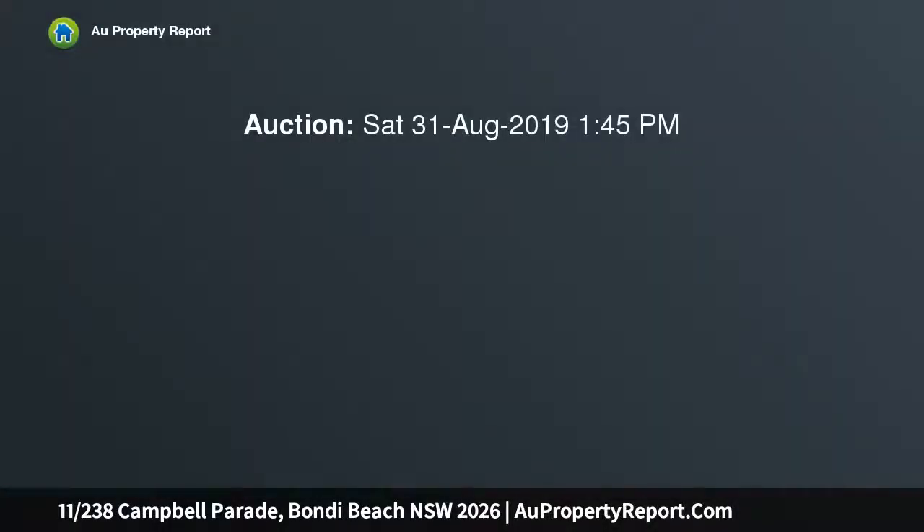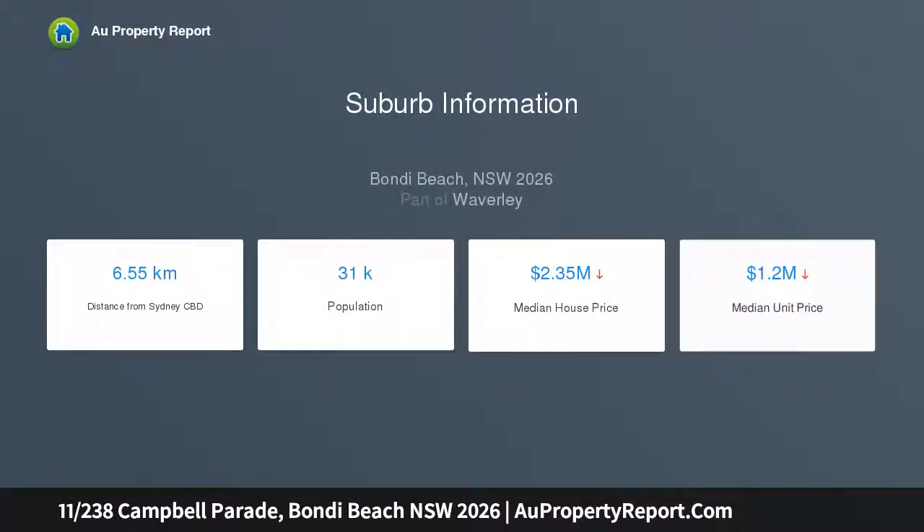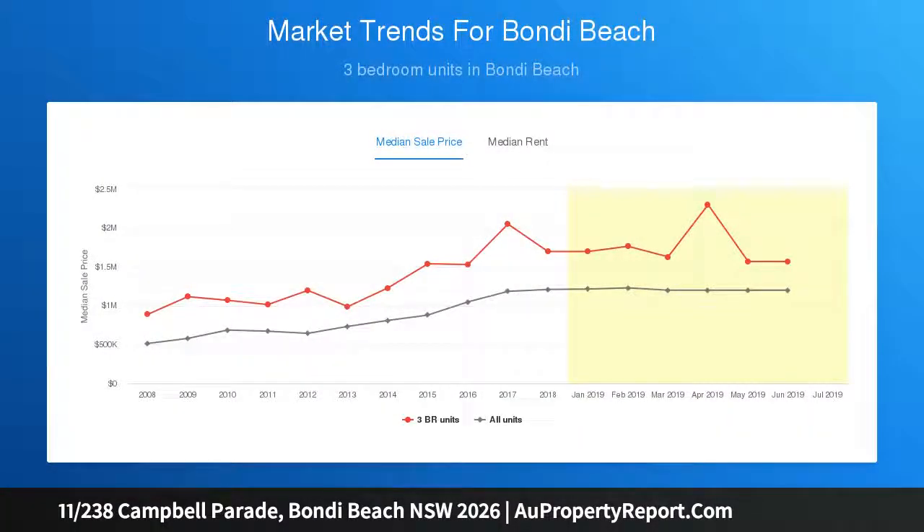Showcasing the clean, solid lines of classic design, this oversized beach apartment occupies a prized top floor position in a secure boutique building on Bondi's famous Campbell Parade. Bathed in sunlight, the streamlined interiors are designed to maximize space and functionality, featuring timber flooring and high ceilings with windows on two sides maximizing light.